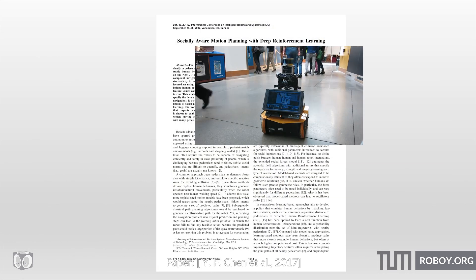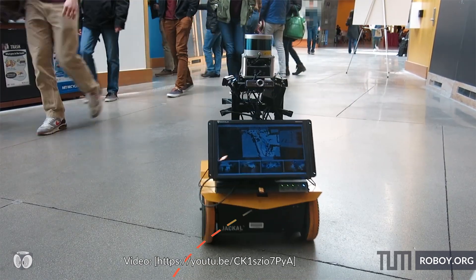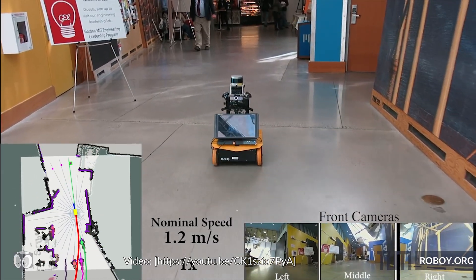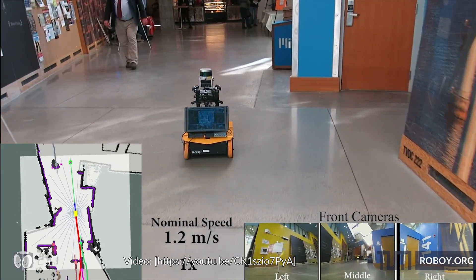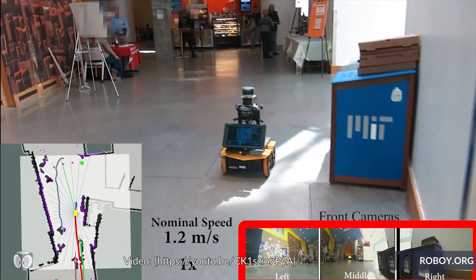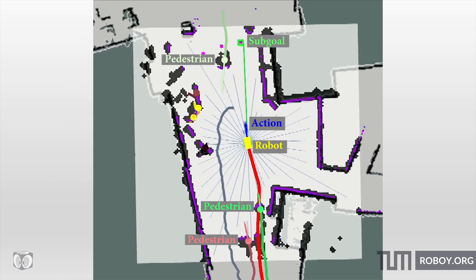Engineers at the Massachusetts Institute of Technology focused on the planning step by figuring out a path-finding algorithm that enables the robot to navigate through a crowded environment. Furthermore, they used off-the-shelf sensors such as webcams, a depth sensor, and high-resolution light detection and ranging sensors, as well as open-source algorithms to determine the robot's position.